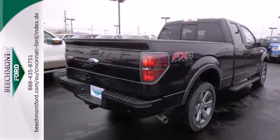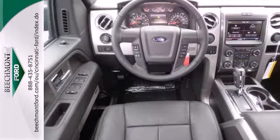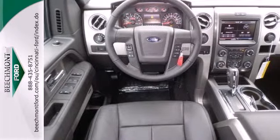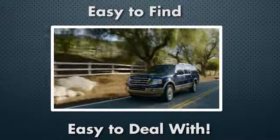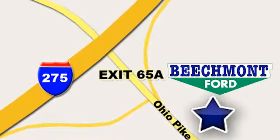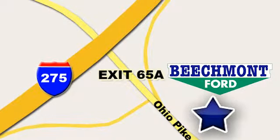This truck is built tough to come through when you need it most. See it for yourself today at Beechmont Ford — we're a friend in the community. Stop in today; we're easy to find, easy to deal with. Off of I-275 at 65A Beechmont Avenue.